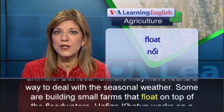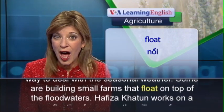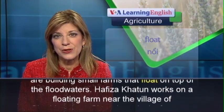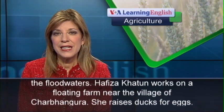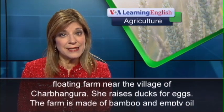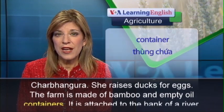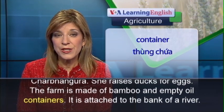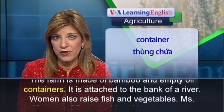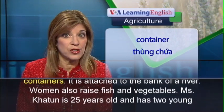Some are building small farms that float on top of the floodwaters. Afiza Khatun works on a floating farm near the village of Charbangara. She raises ducks for eggs. The farm is made of bamboo and empty oil containers. It is attached to the bank of a river. Women also raise fish and vegetables.